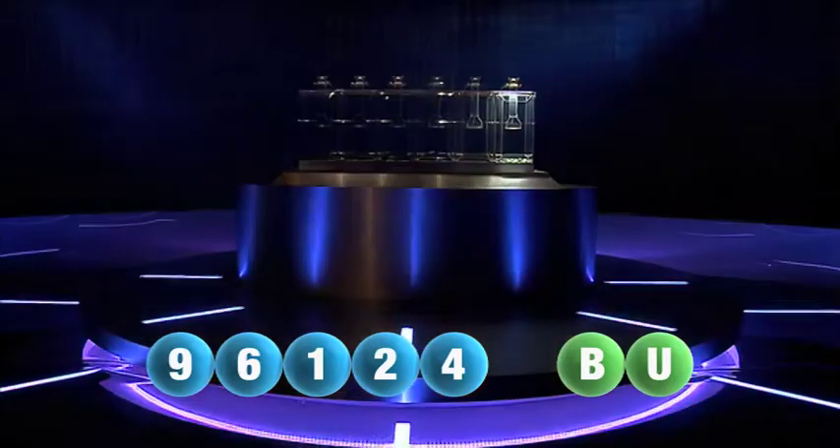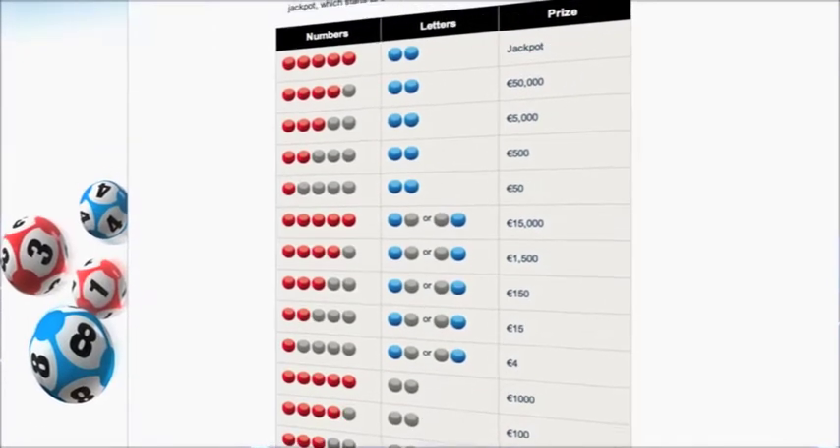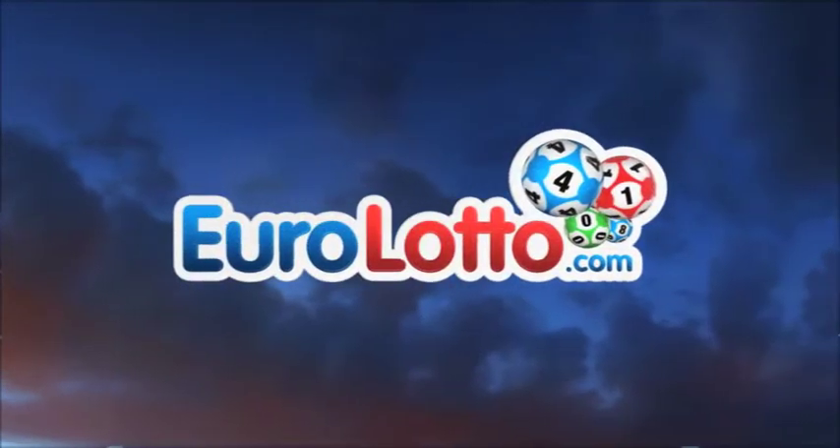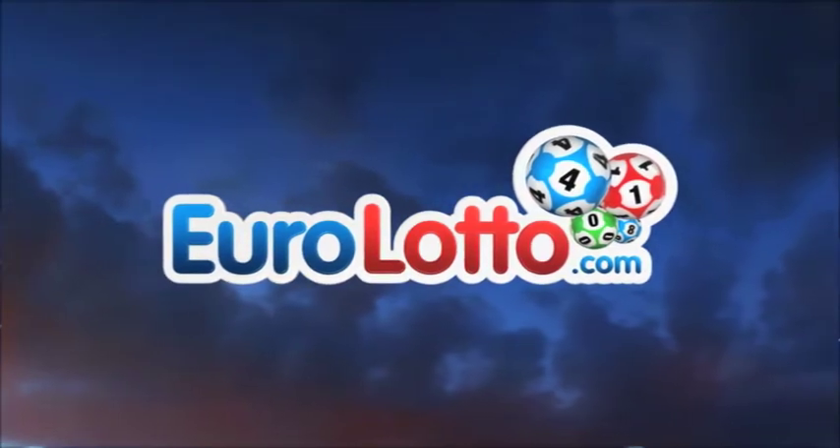Here at EuroLotto, you have 15 different ways of winning. The jackpot is the highest prize and it's never less than 25 million euro. Log on to EuroLotto.com every day at 8 o'clock CET to see if you have won.